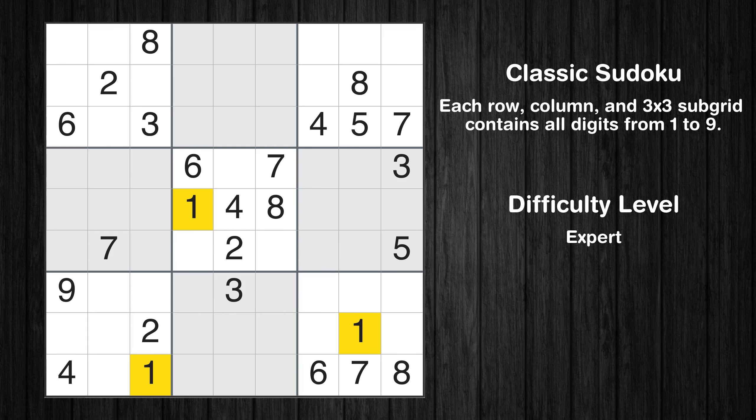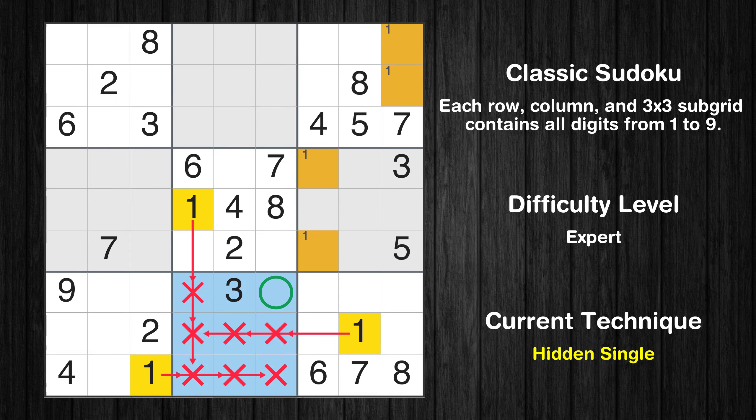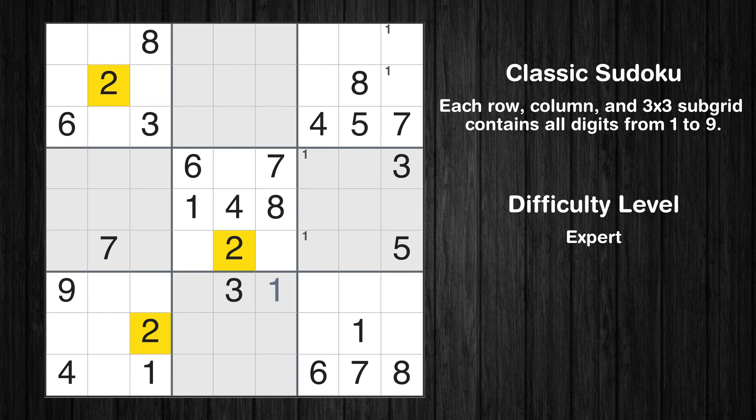Let's move to number 1. Only two positions left in the sixth box where value 1 can be placed. Only two positions left in the third box where value 1 can be placed. In the eighth block, the number 1 can be directly placed. No other boxes have just two candidate cells available for value 1.